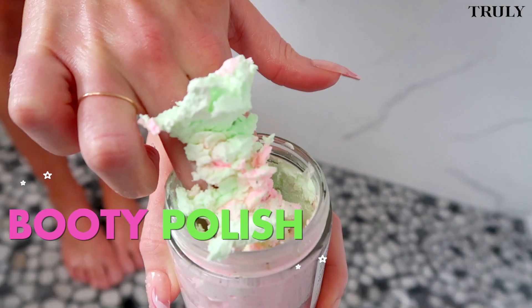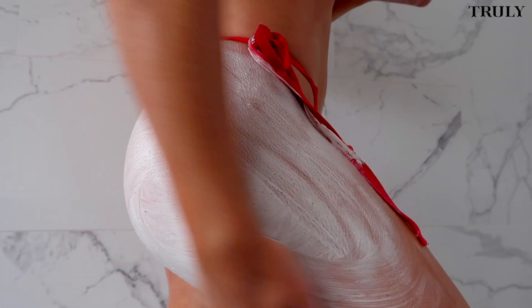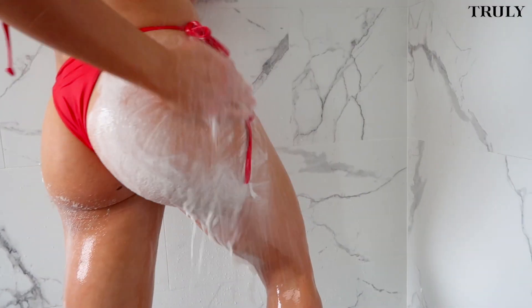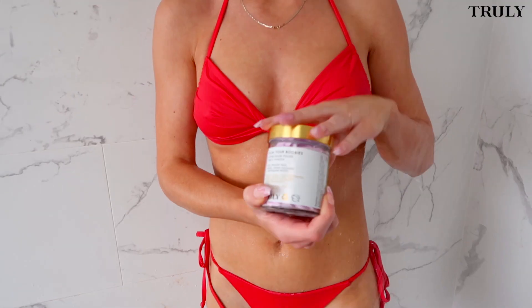Now to the fun stuff — booty polish. This is gonna help firm and tighten the tush. It's also helped me get rid of booty bumps. I have enough of those on my face, I don't need them on my butt. A little trick I learned is I leave it on my butt for a few minutes before I wash it off — kind of like a butt mask.